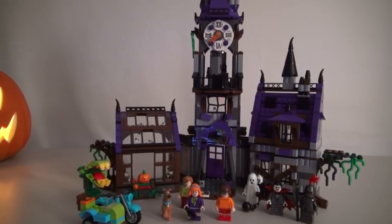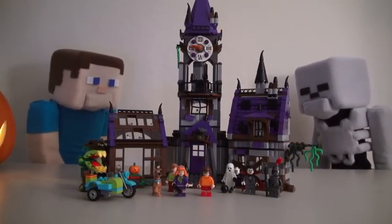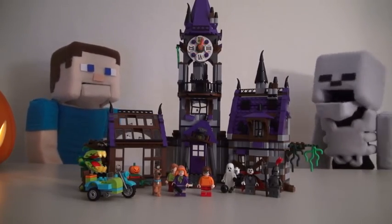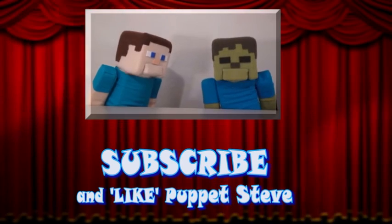Well there it is — the Lego Scooby-Doo Mystery Mansion! Well there you go, Skeleton Mikey! There's nothing haunted because we solved everything! How do you solve that?! Make sure you subscribe to the Puppet Steve Show for more Puppet Steve in the future!